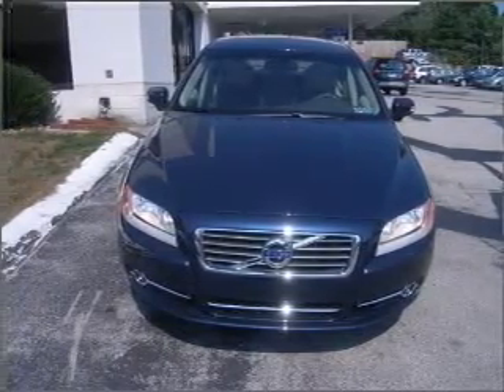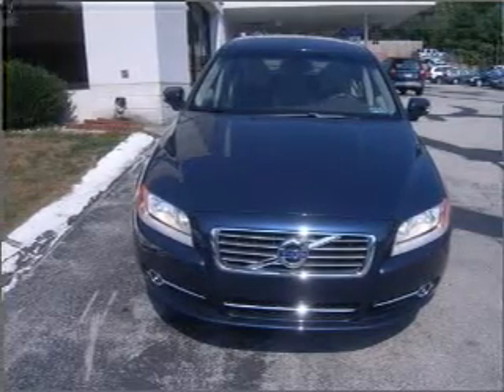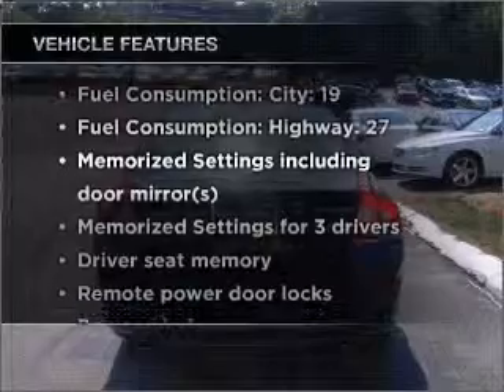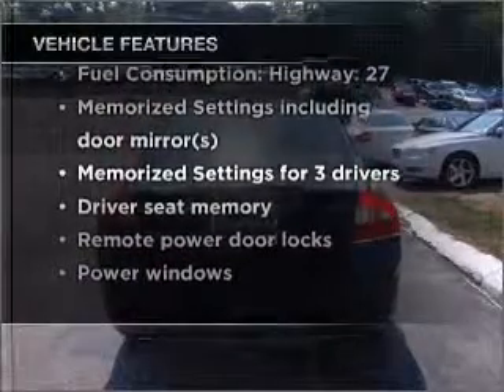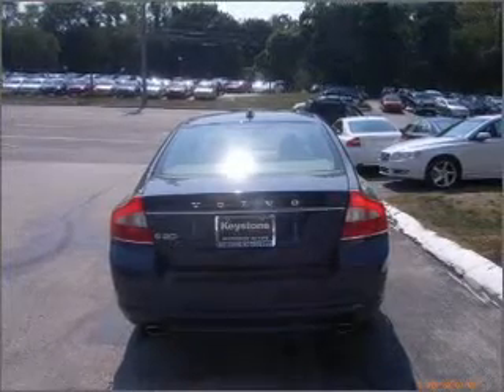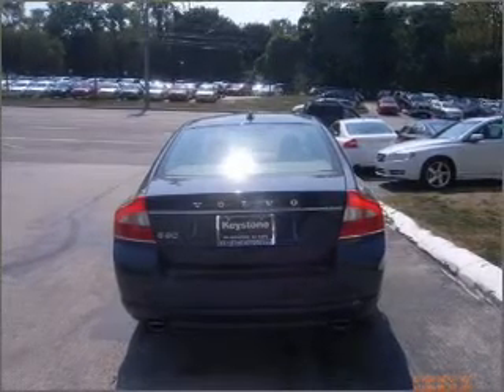Anti-lock brakes help you bring your vehicle to a safe stop. Memory settings are just one of the extras. Plus, enjoy these notable features that are included in this vehicle: air conditioning, power door locks, power windows, power steering, cruise control, an alarm system, and an AM-FM stereo with a CD player.